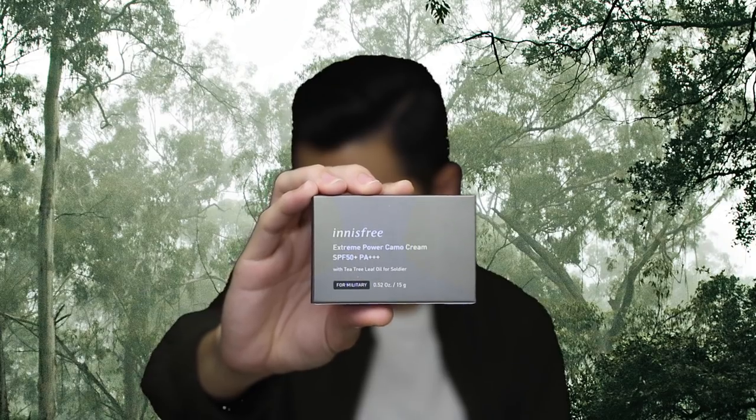Now it's time to unbox this and check out what's inside. This is the box — it says Innisfree Extreme Power Camo Cream SPF 50+. I don't know what PA++++ means. And at the bottom it says T3 Leaf Oil for Soldier. On the back of the box it says this matte type Camo Cream provides clear and vivid colours while protecting the skin from UV rays.